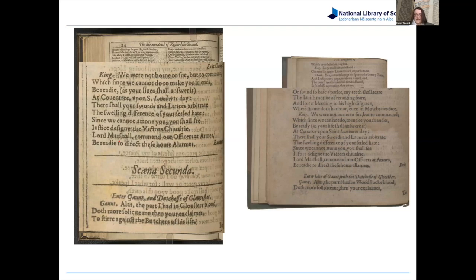A little bit of the language is also slightly different. In the First Folio text you can read: 'Alas, the part I had in Gloucester's blood doth more solicit me than you your exclaims.' In the quarto text it reads: 'Alas, the part I had in Woodstock's blood doth more solicit me — than your exclaims.' This is the kind of thing that scholars spend a lot of time examining — comparing different editions, working out which is the better text, which is closer to what Shakespeare wanted, whether the text changed over time.